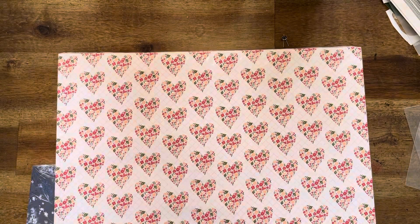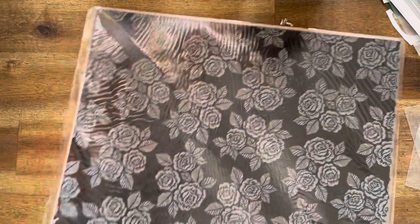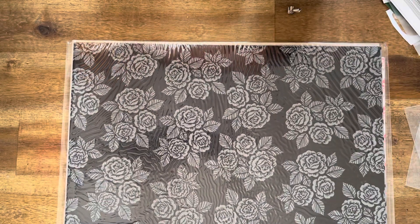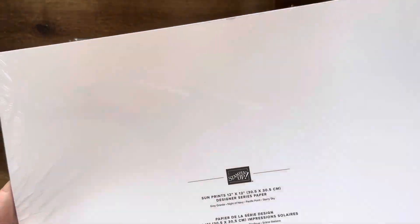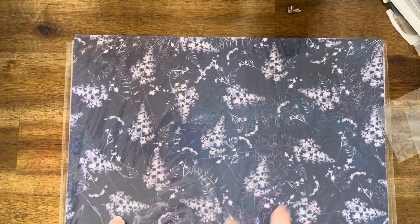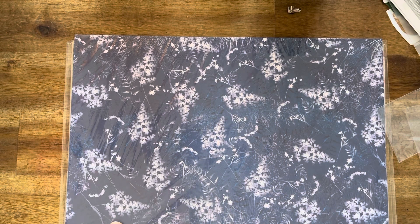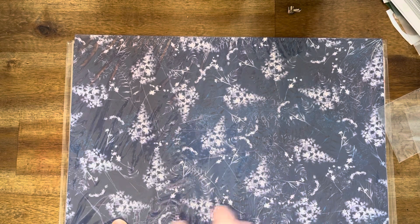I also got the Ready to Ride paper — same thing, I didn't get the paper when it was available and it was so cheap, so I got it because I thought it would be great for scrapbooking. And I got the Sun Prints — you can never have too much of this. I got that as well because I want to do scrapbooking with it. My daughter got married last year and she had navy, so I wanted that because I used all my other ones up with cards.